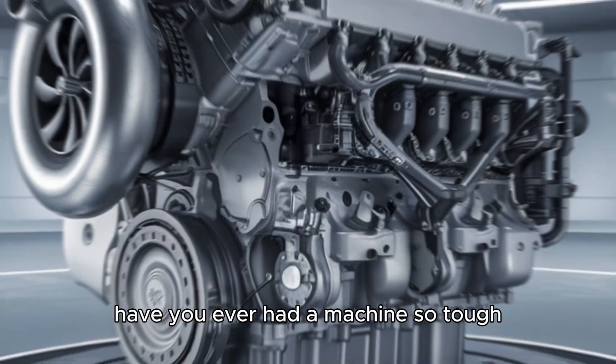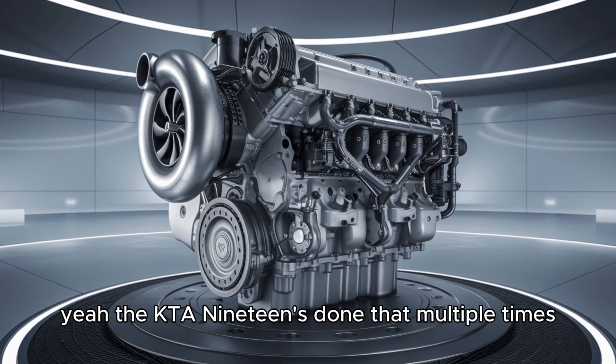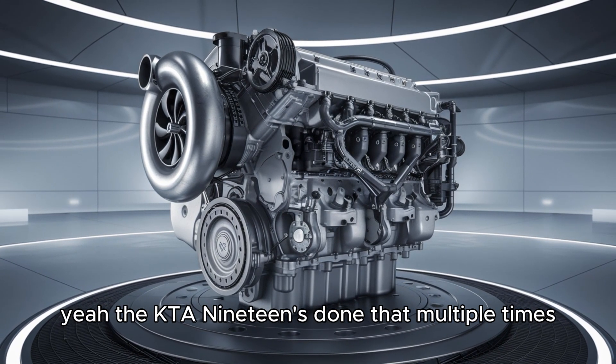Quick question: have you ever had a machine so tough it outlived the equipment it was installed in? Yeah, the KTA-19 has done that. Multiple times.